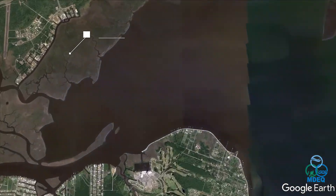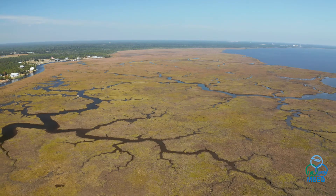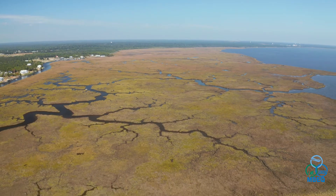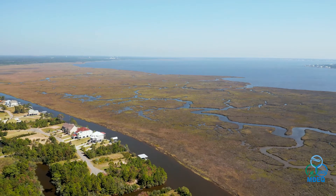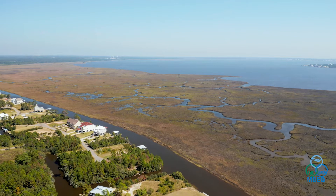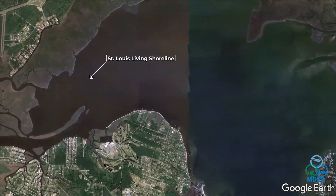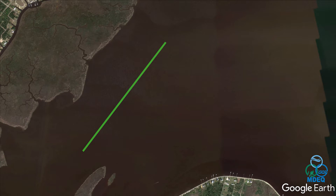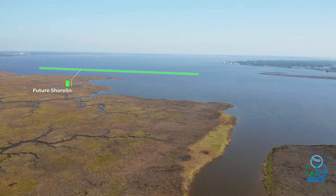Additionally, in St. Louis Bay, our fifth project is a land acquisition. This acquisition is part of a larger coast-wide effort to conserve land. MDEQ, in partnership with the Department of Marine Resources, acquires properties for the restoration opportunities that they provide. Our final project in the suite is the creation of the St. Louis Living Shoreline, which will protect the southwest corner of the marsh in St. Louis Bay. This project is currently in the design and engineering phase.